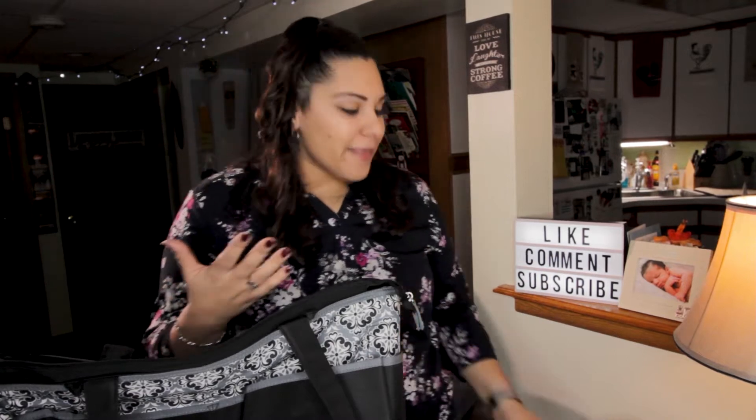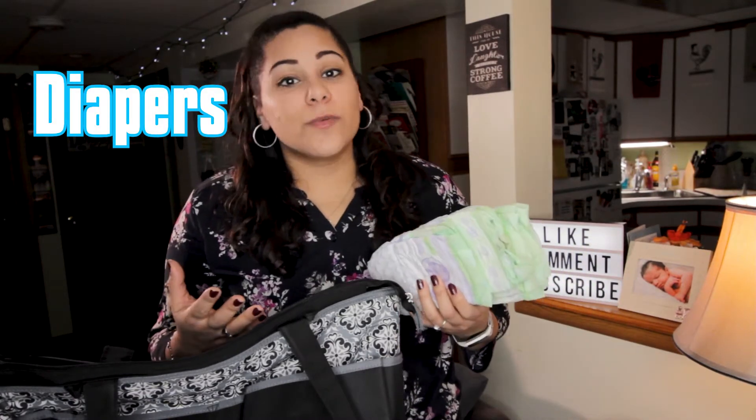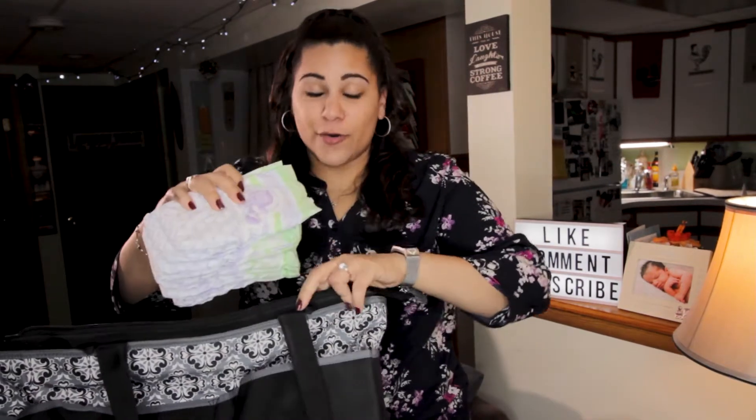First, I like to pack my diapers. I like to plan out what exactly I'm doing for the day and how many hours I'm going to be out. I like to pack around six to eight diapers, especially if we're going to be out for about six to eight hours. You just don't know what the day is going to look like. Diapers are one of the most important things you're going to need to grab quickly, so make sure you put them in a reachable spot.